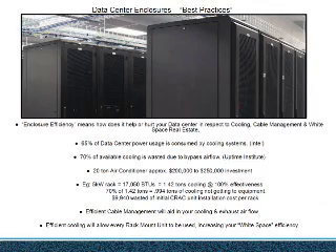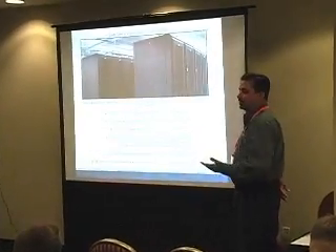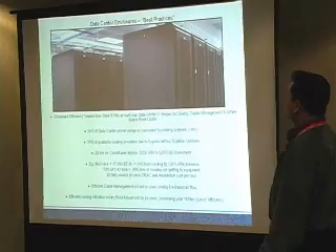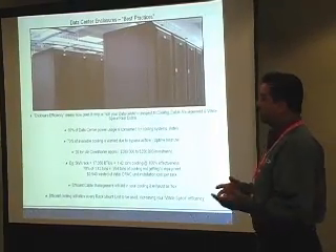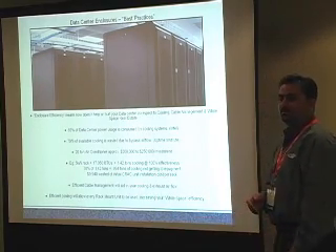Good morning, thank you for coming. What we want to go through is our expertise and experiences dealing with data center enclosures — anything that holds computer equipment. What we call data center enclosure best practices is really about how enclosure efficiency helps inside your data center.